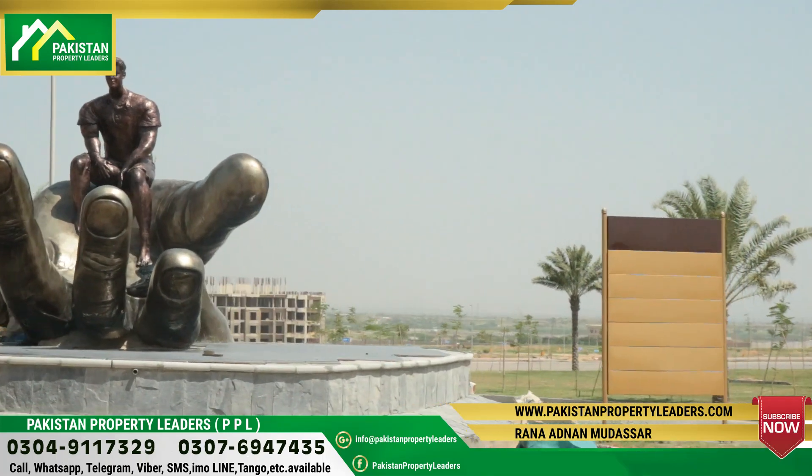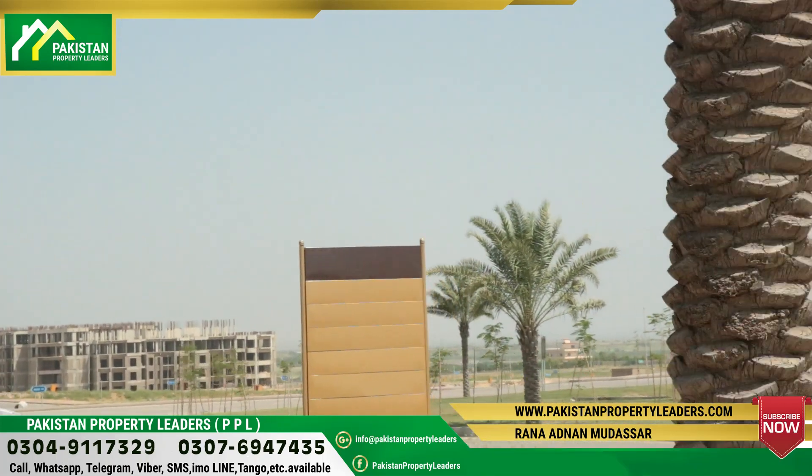Peace be upon you. This is Abu Bakr from Pakistan Property Leader, Bahria Town Karachi.